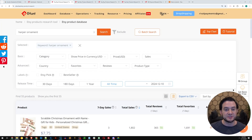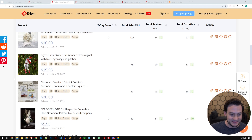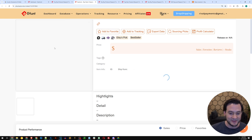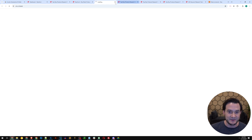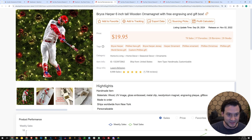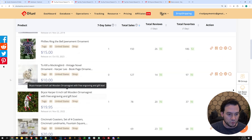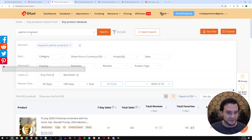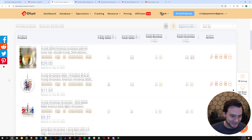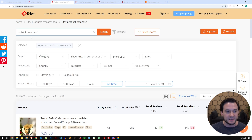I went down the list and searched a few more. 'Harper ornament' was trending — likely related to the Phillies and Bryce Harper. There's a six-inch Bryce Harper swinging a bat, which is almost certainly infringing on the Phillies, so I wouldn't recommend selling that. But if it's selling, it'll make its way into the product database. You do have to do your due diligence — no tool will filter out all IP-protected stuff. 'Patriot ornament' was also trending, with results like Trump 2024 Christmas ornaments, including one with the hair on the ornament.